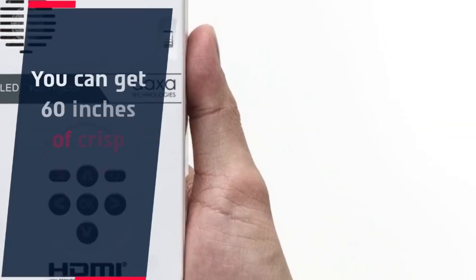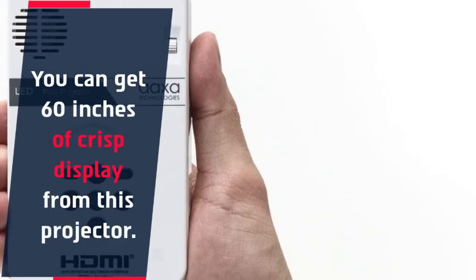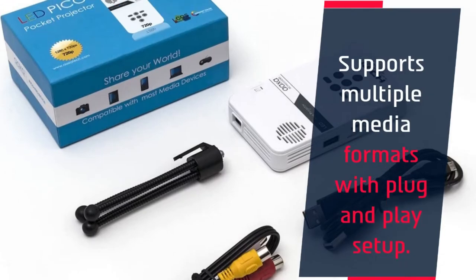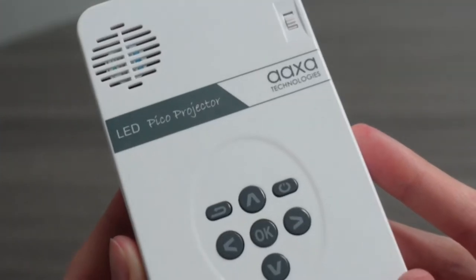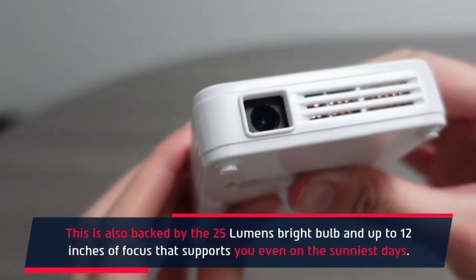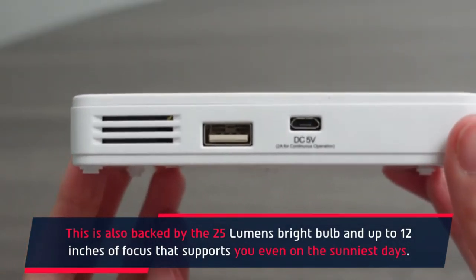You can get 60 inches of crisp display from this projector. It supports multiple media formats with a plug-and-play setup. It is also backed by a 25-lumen bright bulb and up to 12 inches of focus that supports you even on the sunniest days.